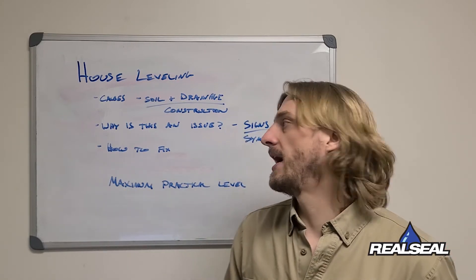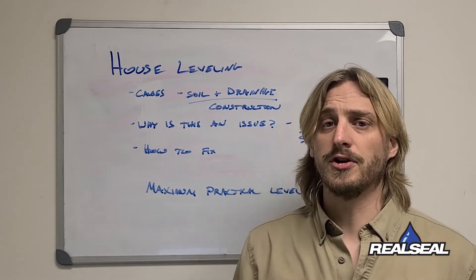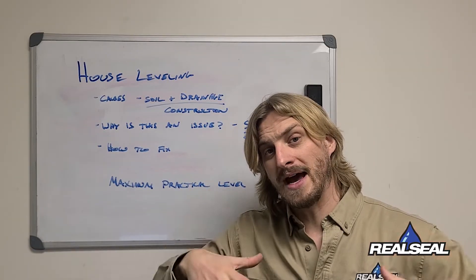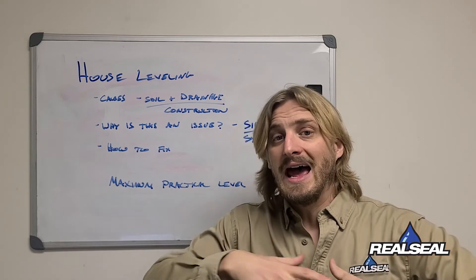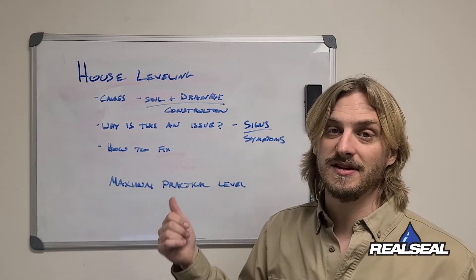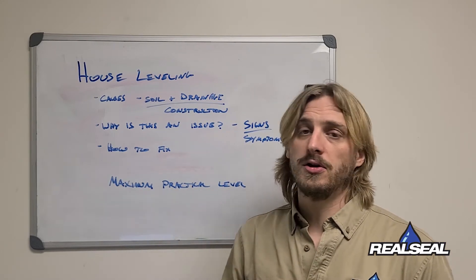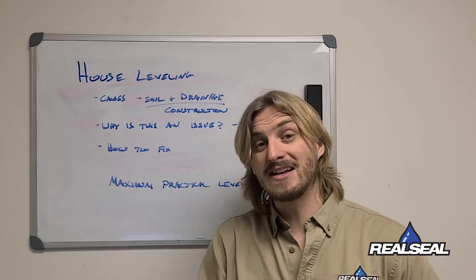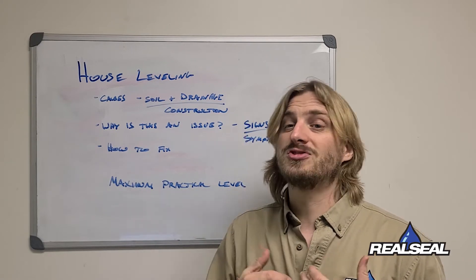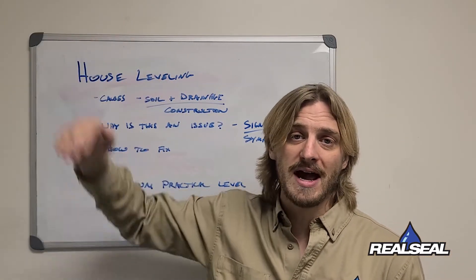Pockets of bad soil beneath the foundation get compressed over time from the weight of the home and cause settling. When the soil compacts and the foundation settles, everything in your home starts going out of whack. Signs and symptoms include cracks in your drywall and those ghost doors that open and close on their own or just don't latch properly anymore.